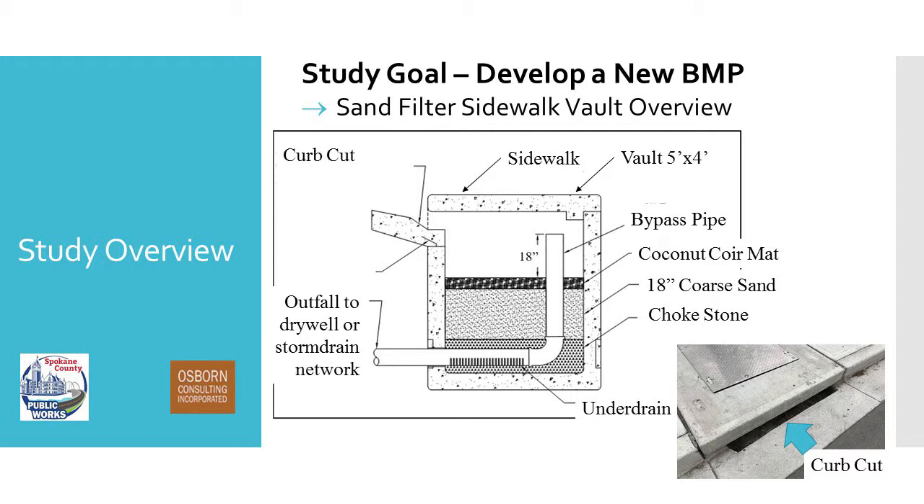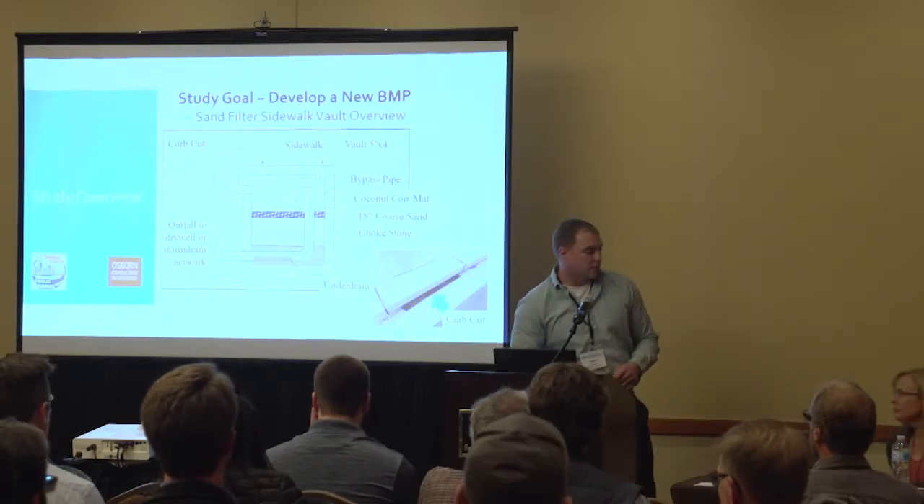As water comes in, our first layer is the coconut coir mat. It's a product — kind of a woven, about two-inch-thick mat that you put over inlets when you're sweeping. What this allows us to do is: any debris that accumulates on top can be cleaned off and rolled up in the mat, and the sand underneath is in pretty good shape. That's what makes maintenance fairly easy. Below that mat is our coarse sand for a higher infiltration rate. That pretty much covers my portion of it, and why we wanted to do this.